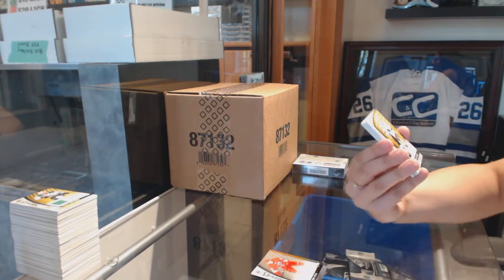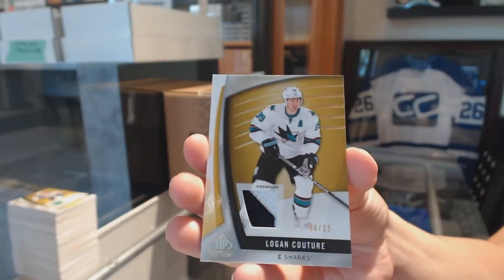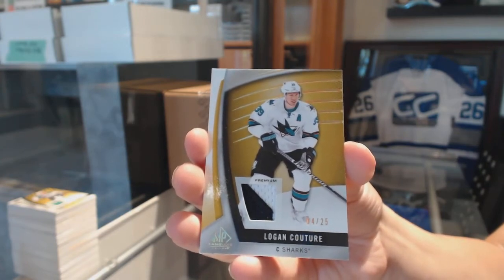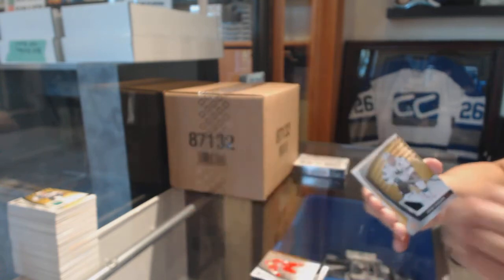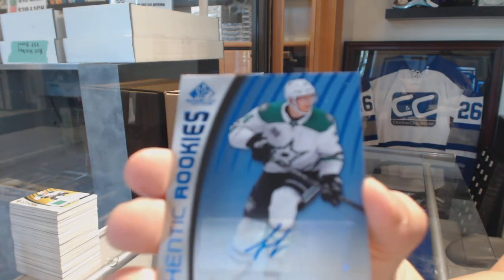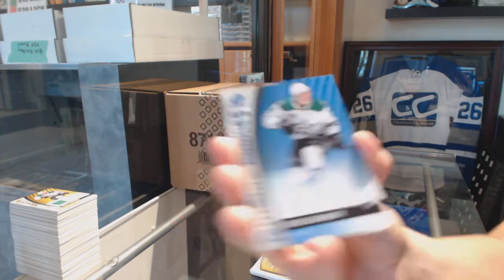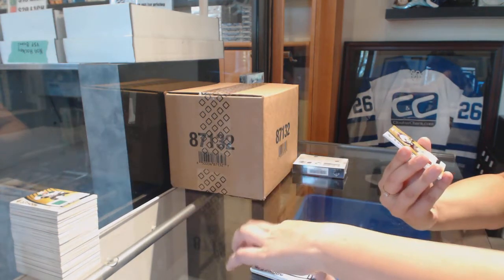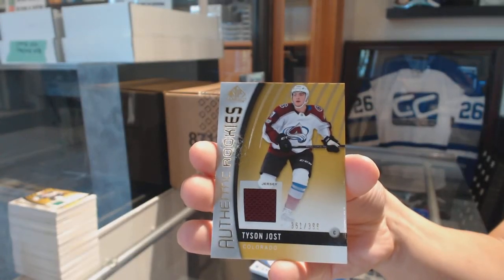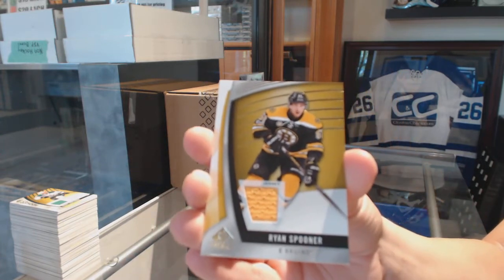We've got a two-color base patch numbered to 25 for the San Jose Sharks, Logan Couture. Authentic Rookie Blue Auto for the Dallas Stars, Denis Gurianov. Tyson Jost rookie jersey numbered to 399 for the Colorado Avalanche. And a jersey for the Bruins of Ryan Spooner.